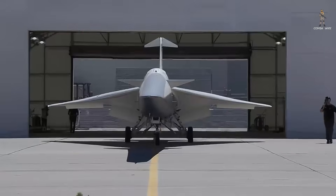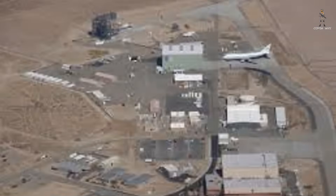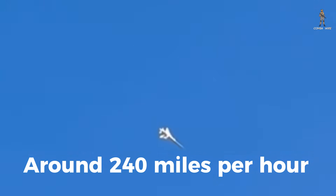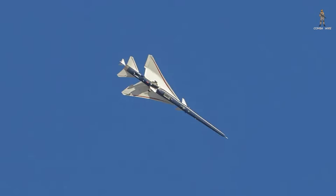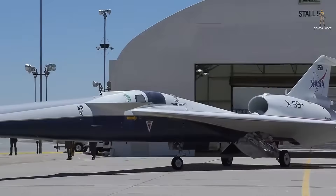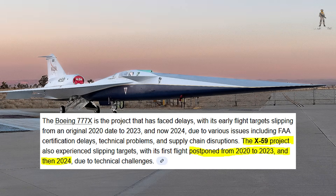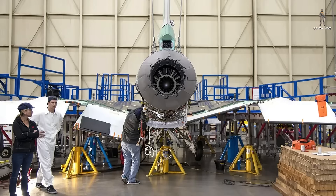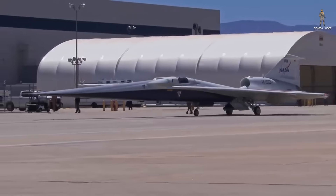Following its maiden flight, the X-59 is being relocated to NASA's Armstrong Flight Research Center alongside Edwards Air Force Base, where it'll undergo extensive testing. This first sortie was a cautious one — a low-altitude loop at around 240 miles per hour — to check systems integration and airworthiness before pushing toward the jet's true potential: flying faster than sound. The project has faced delays, with early flight targets slipping from 2020 to 2023, then 2024, and finally this year. NASA attributed these delays to a series of technical challenges identified throughout development, each a reminder of how complex and unprecedented this machine truly is.